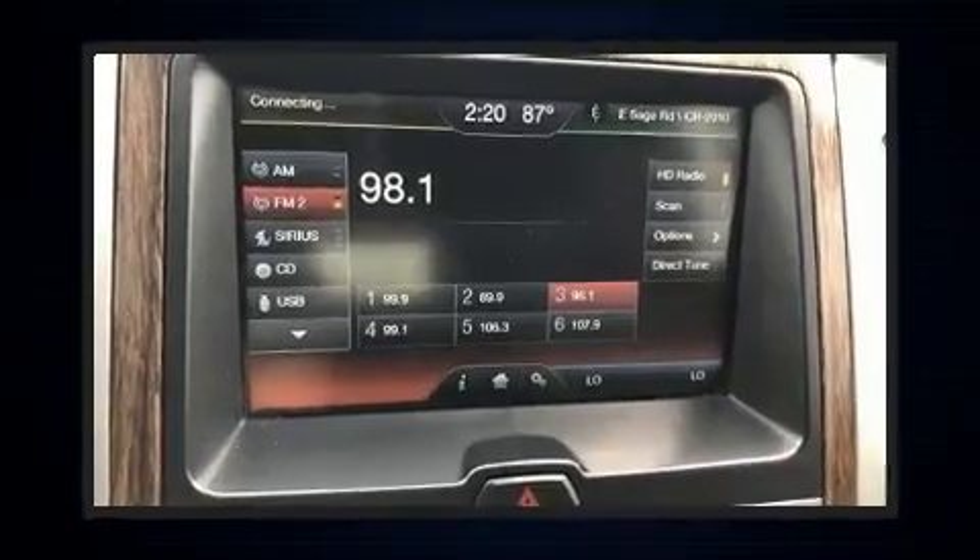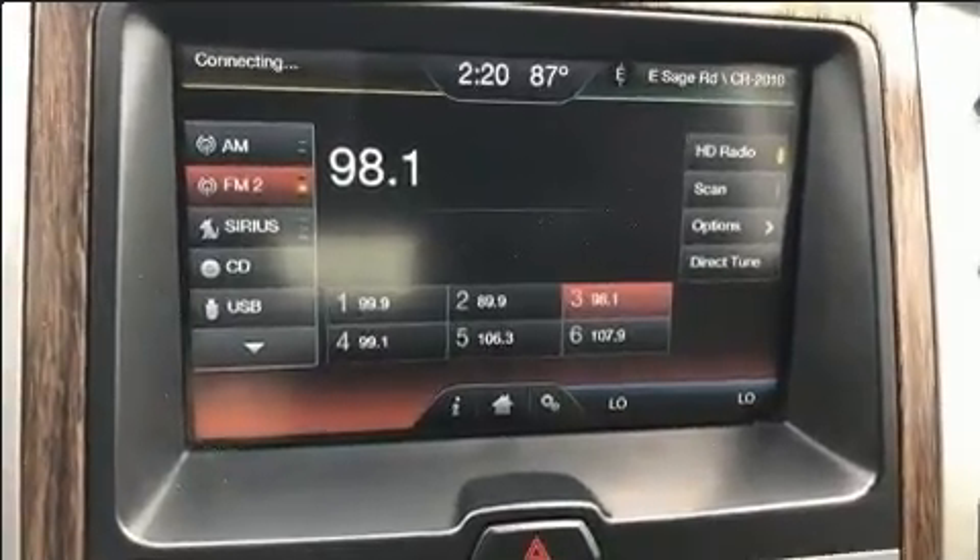Backseat passengers will appreciate the rear audio controls, allowing them to make easy adjustments to the stereo system.